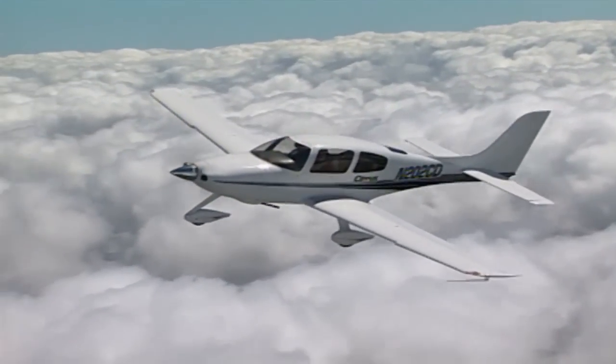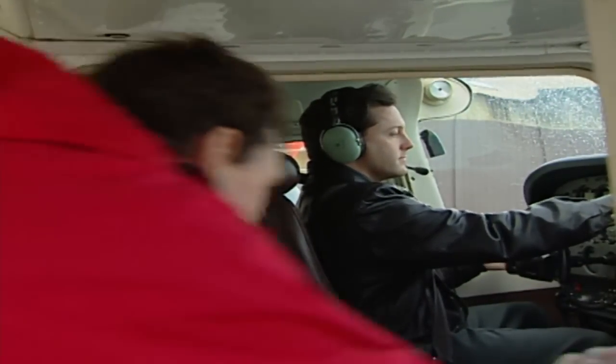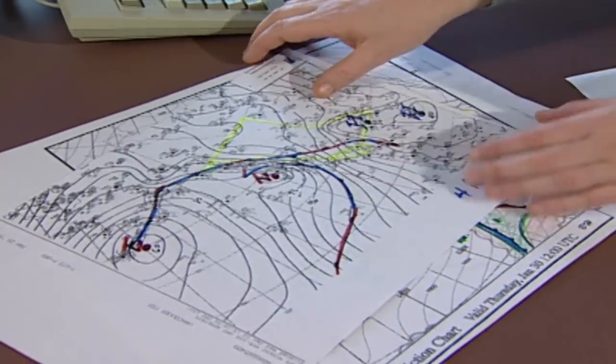VFR OTT allows specifically rated pilots to fly over low cloud where weather conditions would have grounded them. But it's not for all VFR pilots — it's an endorsement that requires a minimum of 15 hours dual instrument time, and it also means more work in planning and detailed preflight evaluation, especially where the weather is concerned.